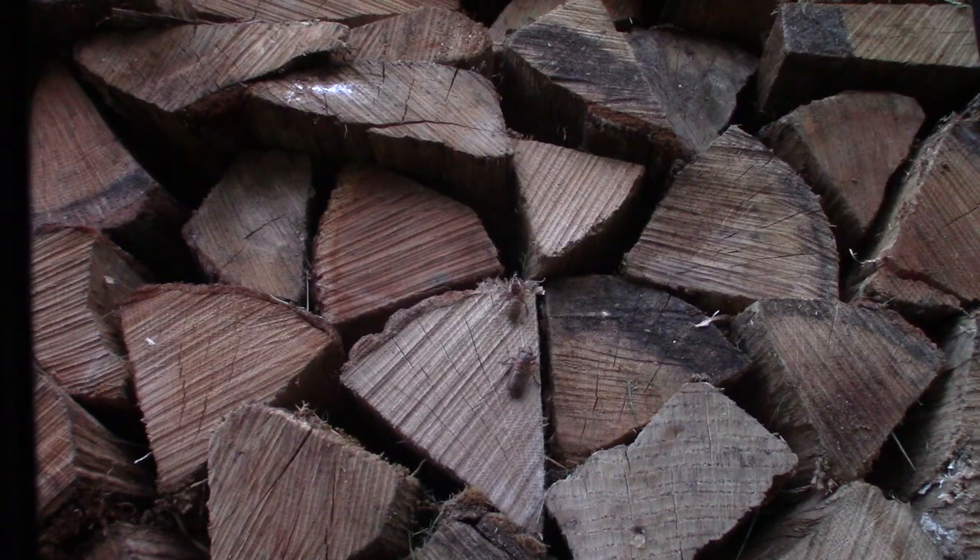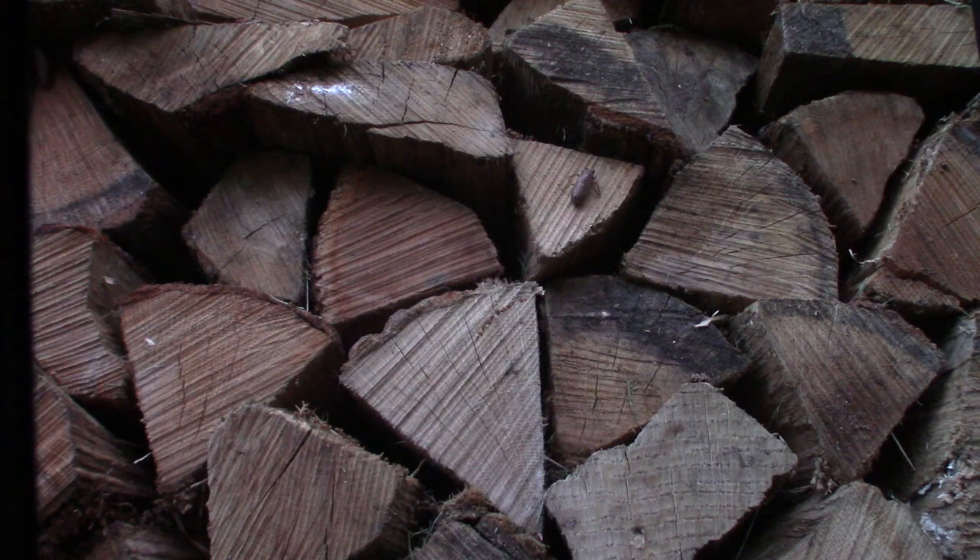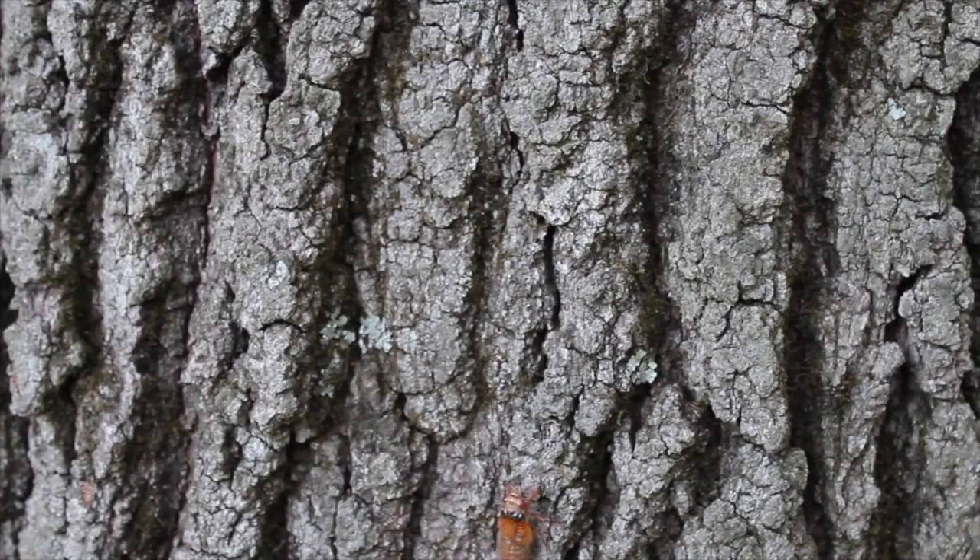So I grabbed all of my time-lapse equipment to try to get the once-in-a-17-year shot. These cicadas are everywhere here in mid-May in Baltimore, Maryland. They come out of the ground to shed their exoskeleton. The nymphs will seek out a tall, vertical spot to attach and shed their exoskeleton and enter into their adult form.